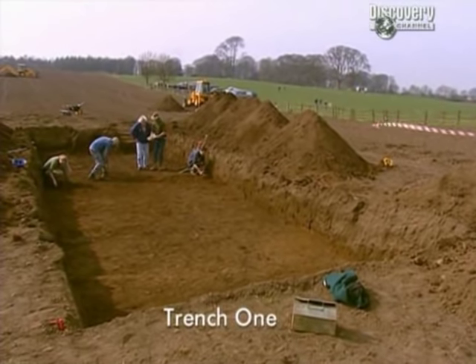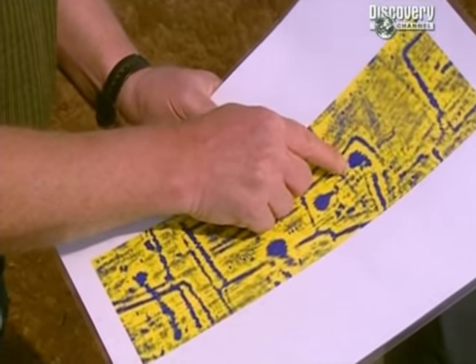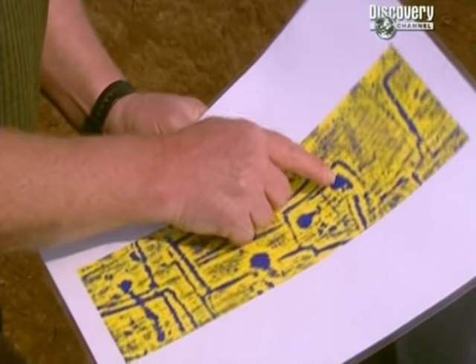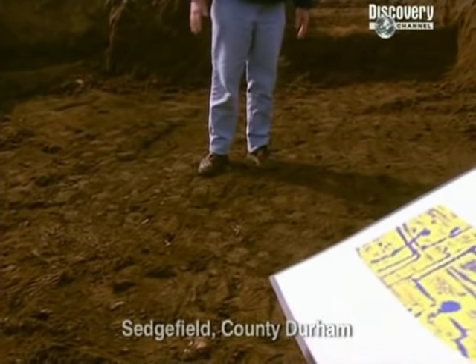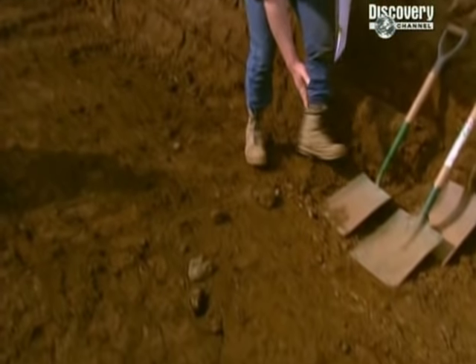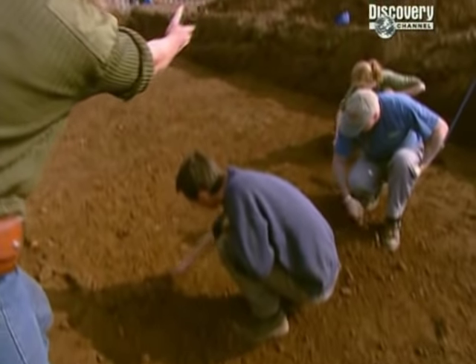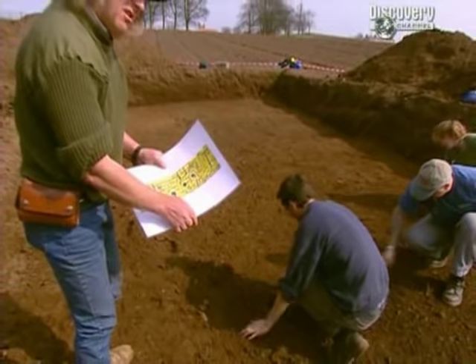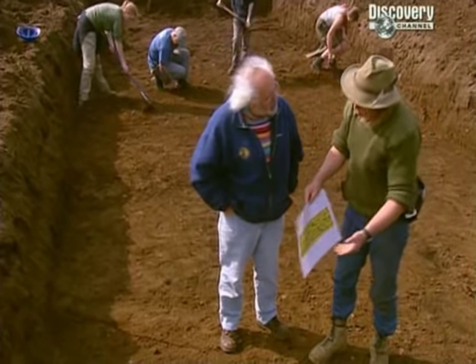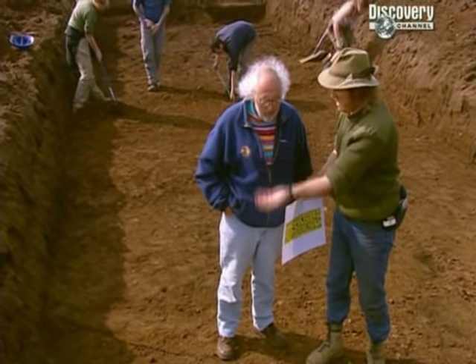In Trench One, just as geophysics predicted, there's a point of reference - an enormous dark area. The pebbles on the edge are local glacial gravels. It's a vast feature but no finds yet - just plough soil that's moved down the slope and built up. In Trench Two, Kerry and his team have uncovered an area of burning only half a metre down, with tiny fragments of melted bronze, lumps of slag containing copper, and daub sprinkled across the surface.